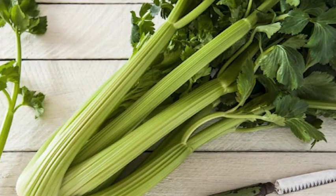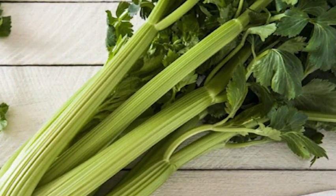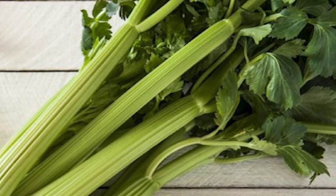Let me tell you how powerful this juice really is. When you put these foods together, this is like a stick of dynamite that blows apart inflammation. Celery contains luteolin, a potent flavonoid. This acts as an antioxidant and reduces inflammation.